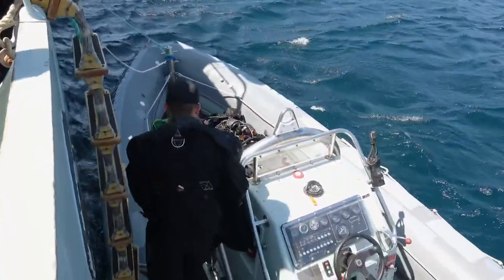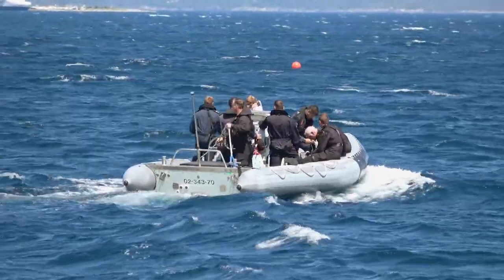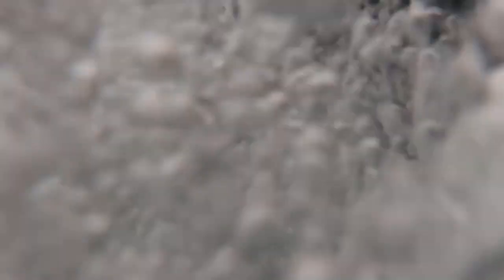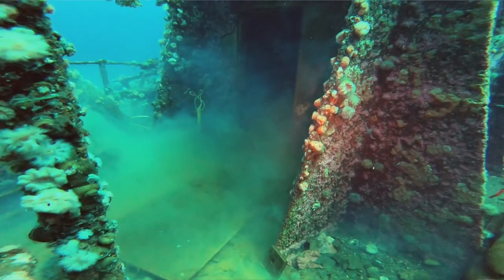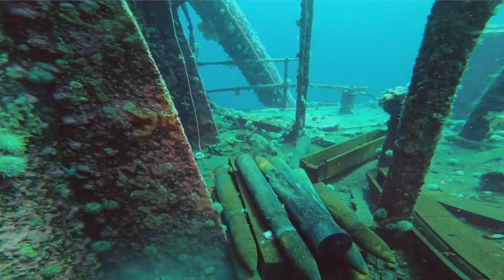We're diving on four wrecks in the area. Our job is to look for, collect, and then dispose of unexploded ordnance. These ordnances were ammunition that were on merchant ships which were sunk in 1942 and now remain on the wrecks, and could possibly pose hazards to civilian recreational divers who like to explore the wrecks.